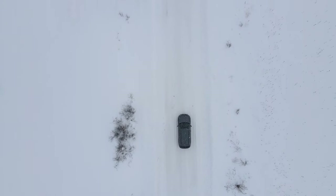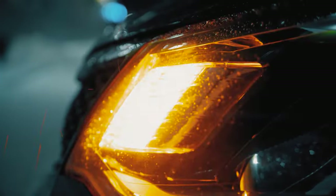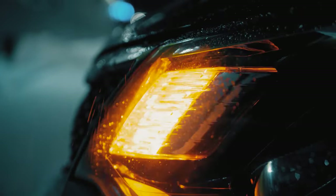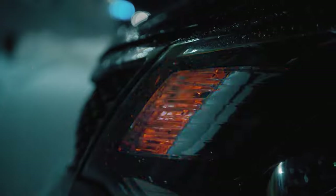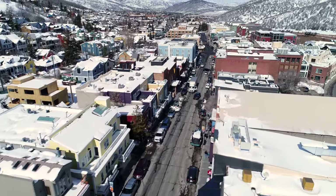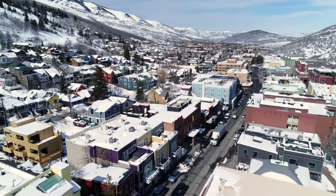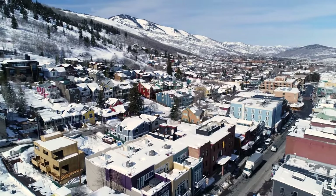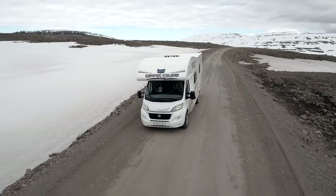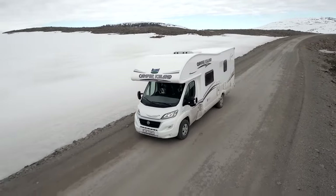With a winter-ready Class C RV, the fun never has to stop. While you can take your rig in colder weather, it's still a good idea to avoid areas like Canada during the winter. Instead, check out places like Colorado that have both snow but also plenty of sun that helps clear out the roads. Our best Class C RVs for winter are well worth a close look if you're considering purchasing a rig you want to be able to use no matter the weather. Let me know what you think of my picks and whether or not you'll be hitting the road this winter.